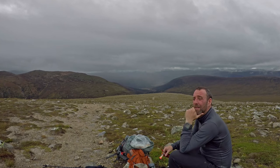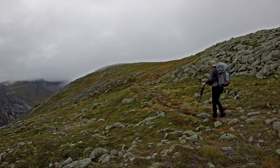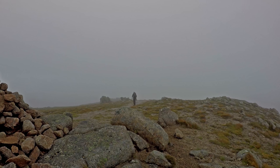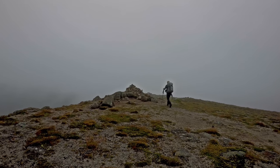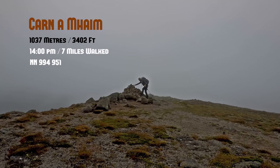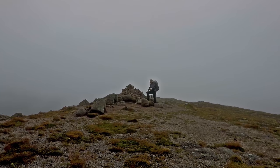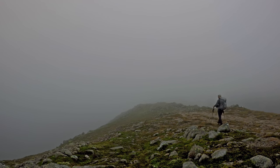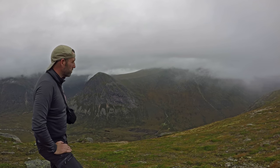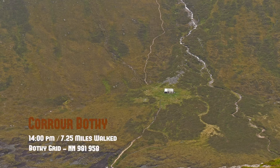Just having a breather and assessing what I'm going to do. After a tiring ascent, I at last reached Cairn of Aime, meaning the Cairn of the Big Rounded Hill, with an altitude of 1,037 metres. As I was heading along there, you can see Groover Bothy down below and the path heading up towards Devil's Point.